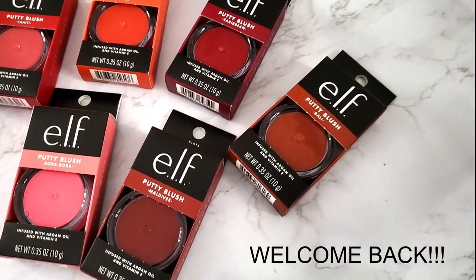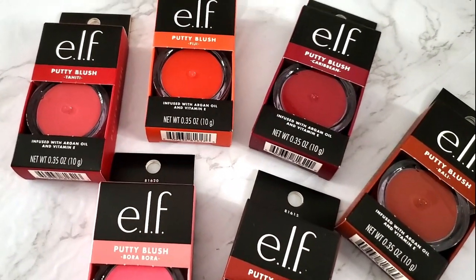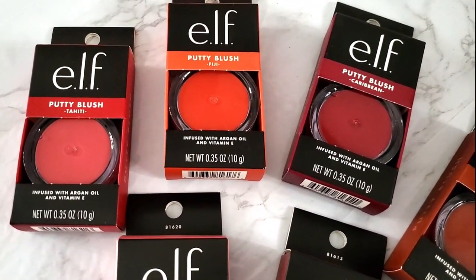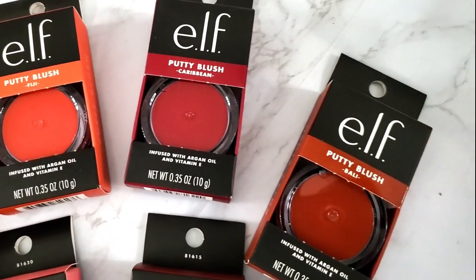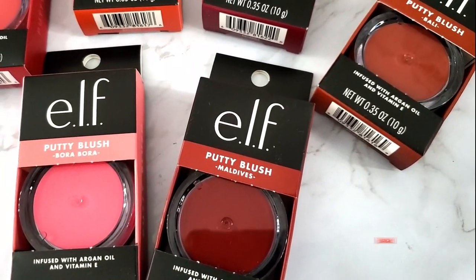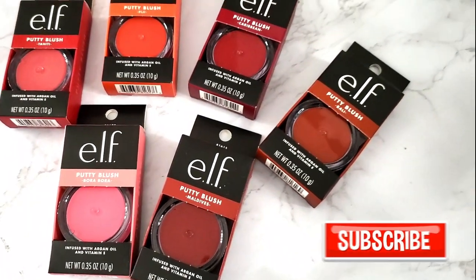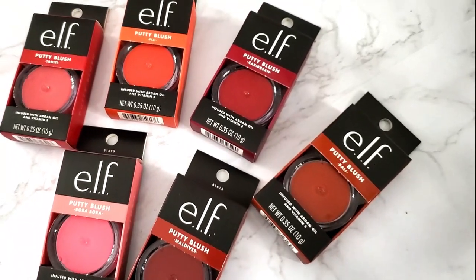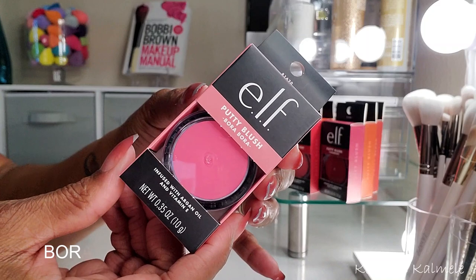Hi guys, welcome back. I finally got my e.l.f. new putty blushes in hand. I told you I was gonna grab some and check them out and do some swatches, so I'm really excited to have these in my collection. I didn't pick up all eight — I only got six — but they retail for six dollars each. Let's go ahead and swatch them.